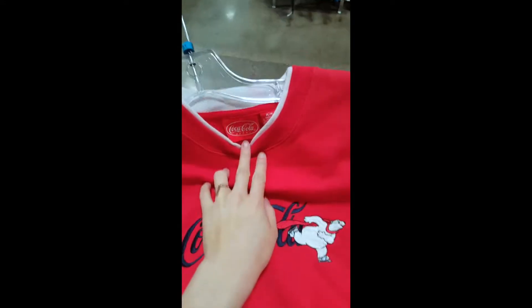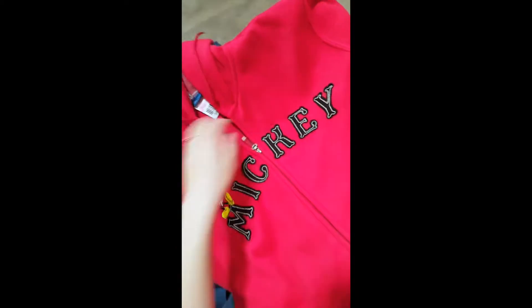I also found this Coca-Cola sweatshirt — I actually bought that, woohoo. There's a lot of red Mickey Mouse stuff with Mickey on the back, and then this Nautica sleeve piece — it says Nautica on the back.